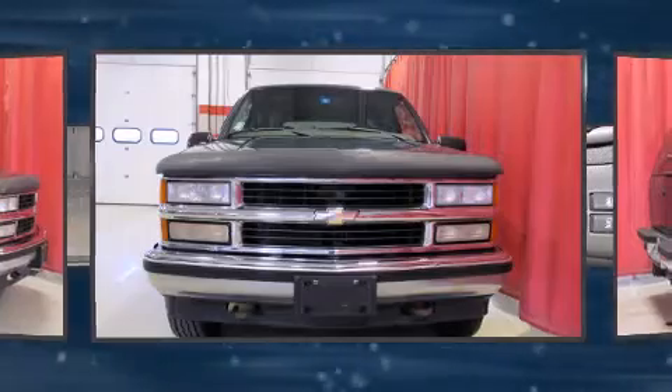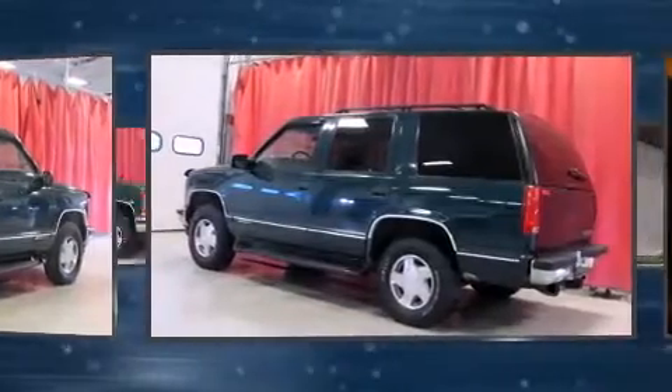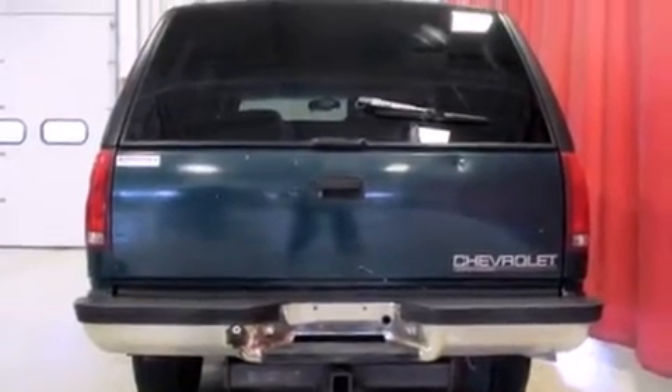Chevrolet prioritized practicality, efficiency, and style by including front and rear reading lights, variably intermittent wipers, an automatic dimming rearview mirror, a roof rack, and one-touch window functionality.